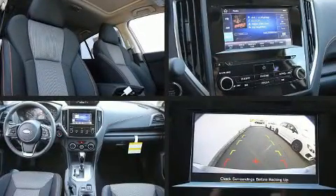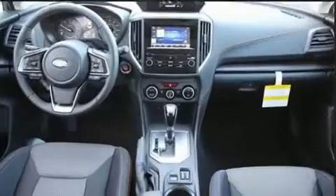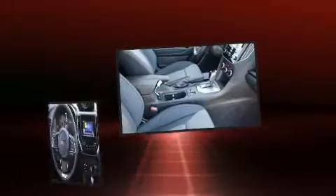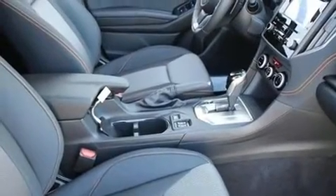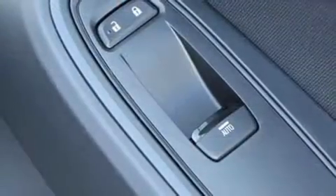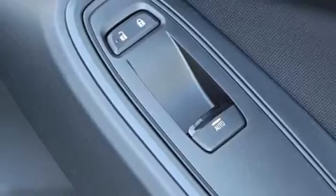Subaru also prioritized safety and security with features such as dual front impact airbags, front side impact airbags, traction control, brake assist, a panic alarm, and four-wheel disc brakes with ABS. Adaptive Cruise Control maintains a preset distance behind the car ahead of you, simplifying highway driving and enhancing safety.